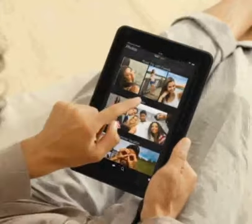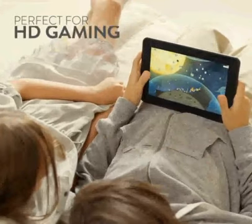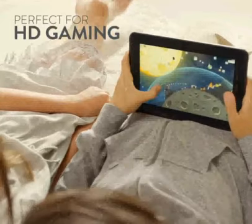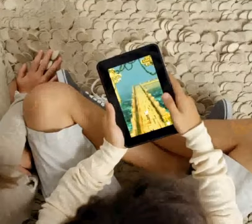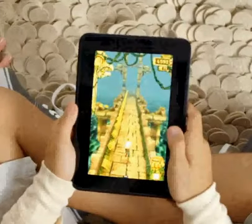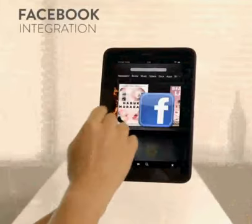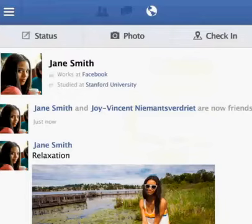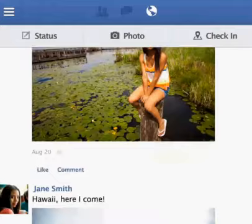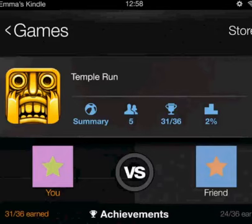Fire HD is also an on-the-go gamer's dream machine, with the best in HD games, including many exclusives, and built-in tilt-response technology. Fully integrated with Facebook, Kindle Fire HD makes it easy to connect, share, and play with friends and family. Share quotes and passages straight from your book, or instantly find friends playing your favorite Game Circle games.